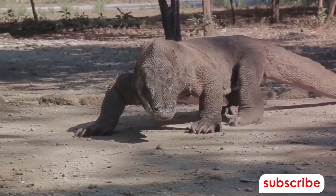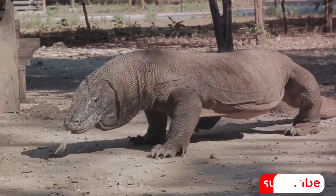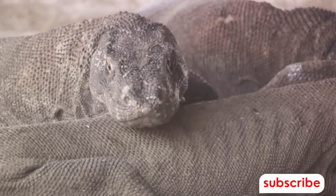But that's not all. Their mouths are a breeding ground for over 50 strains of bacteria, some of which are harmful to other animals. This combination of venom and bacteria makes their bite one of the deadliest in the animal kingdom.